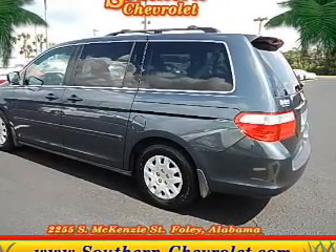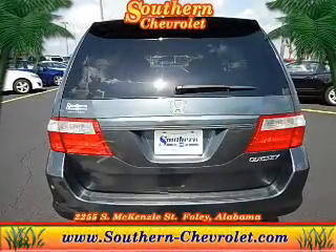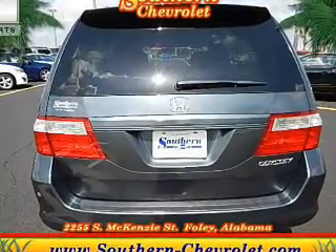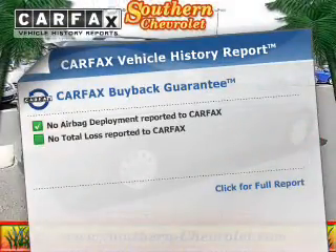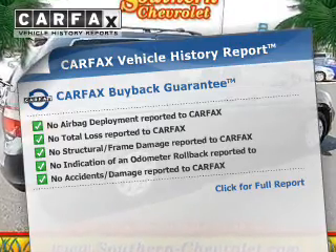front-wheel drive with a solid six-cylinder engine driven by a five-speed automatic transmission. The anti-lock braking system will keep you safe on the road. This vehicle comes with a Carfax report, which reduces your buying risk by providing the vehicle's history before you purchase.